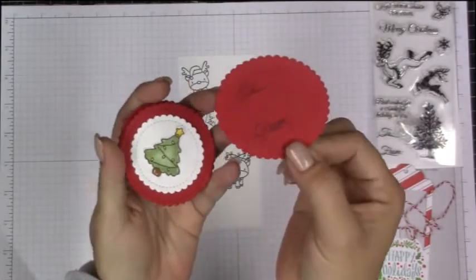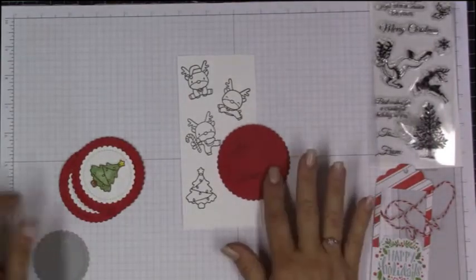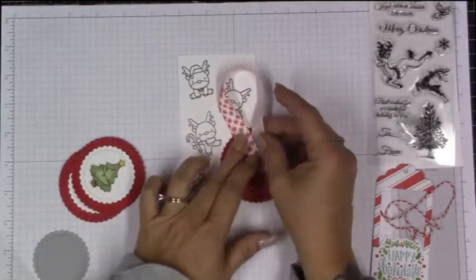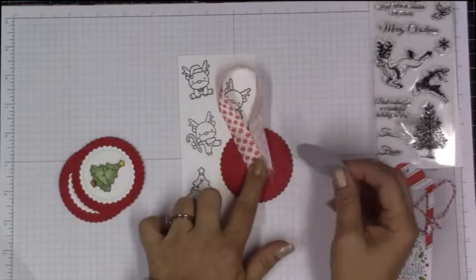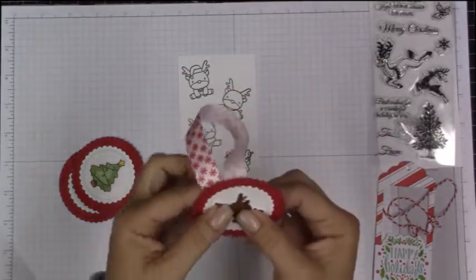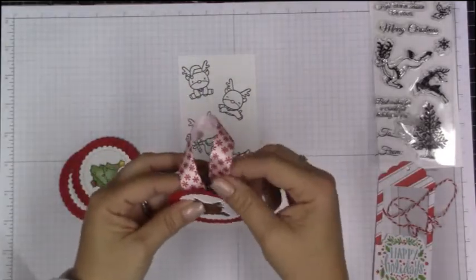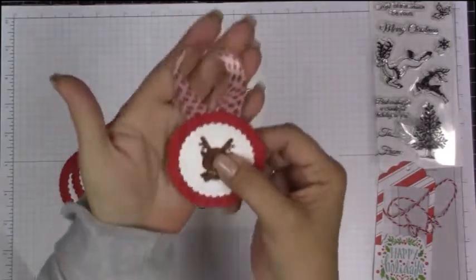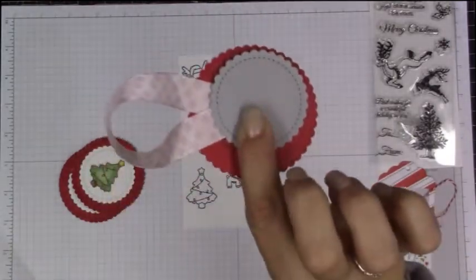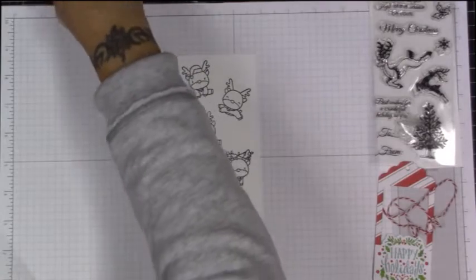Another cute option would be to use a Tim Holtz tiny attacher — if you wanted to, you could redo the back and add a hanging tag that way, almost like a little ribbon hidden in the back. I might do that to salvage these tags. But we're not going to do that today — I just wanted to show you different ideas of what you could do when making some gift tags quickly.